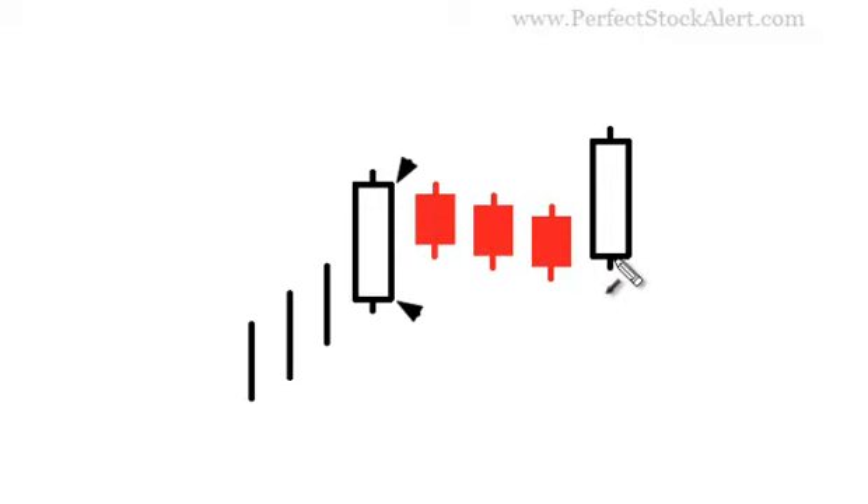On the fifth day, you will get the breakout where you see price activity close higher than the previous day's close. That is a Rising 3 Methods and it is a very bullish continuation signal to the upside. In effect, what you have is a very short-term bull flag pattern going on.